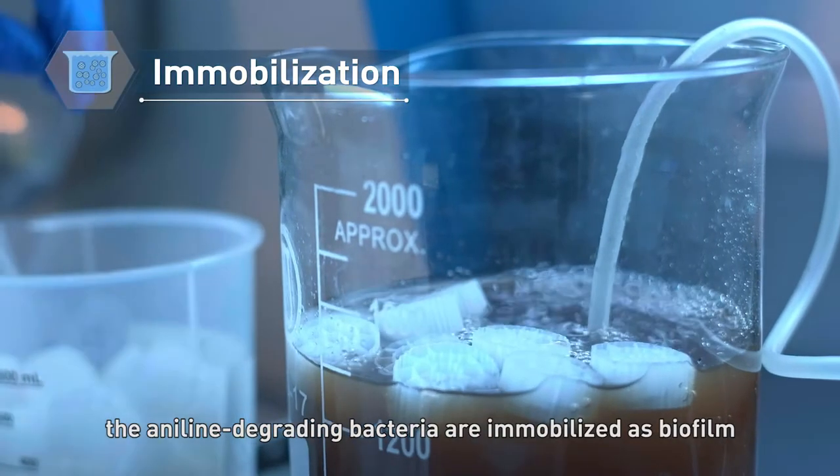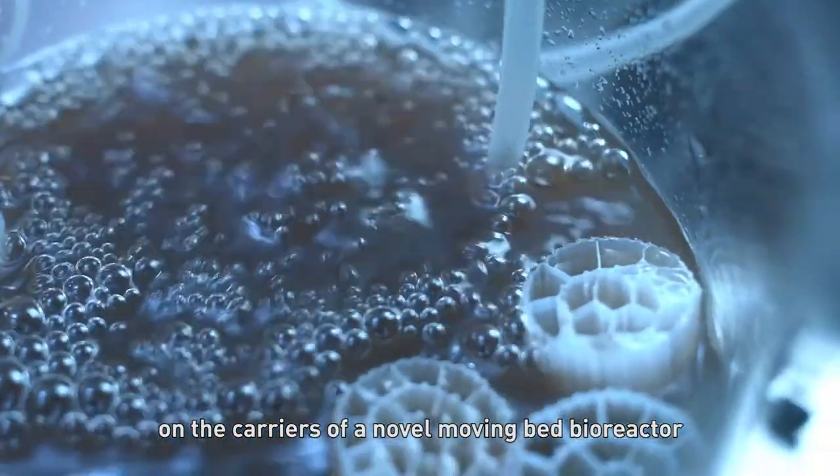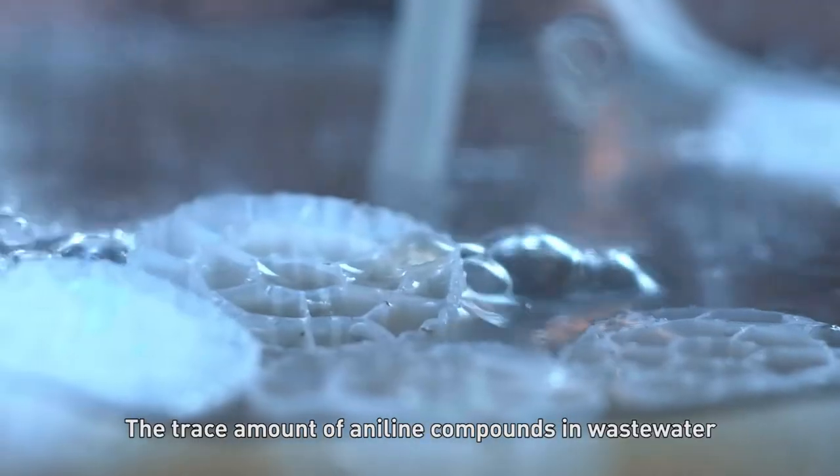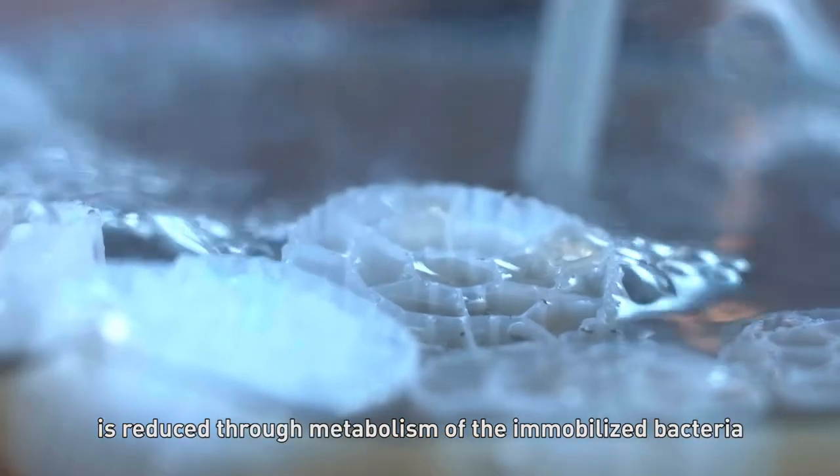In the final stage, the aniline-degrading bacteria are immobilized as biofilm on the carriers of a novel moving bed bioreactor. The trace amount of aniline compounds in wastewater is reduced through metabolism of the immobilized bacteria.